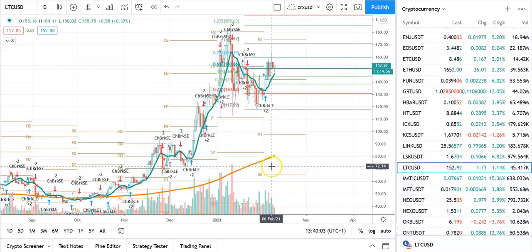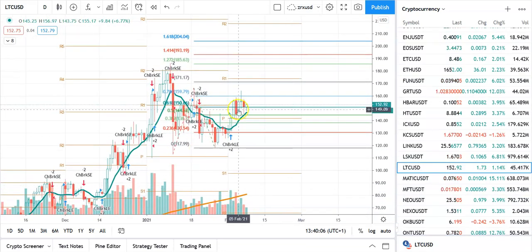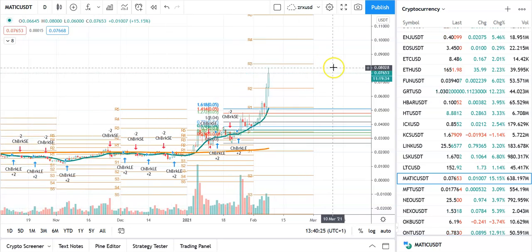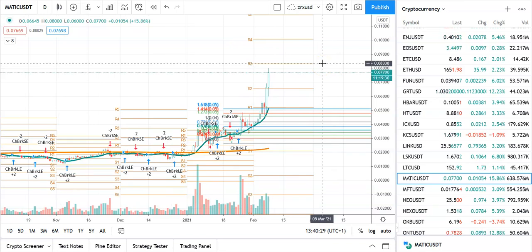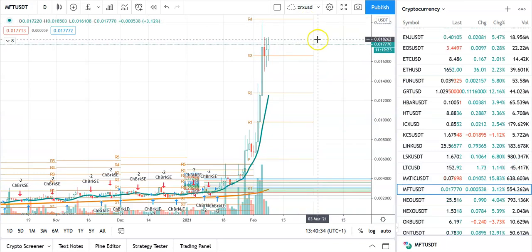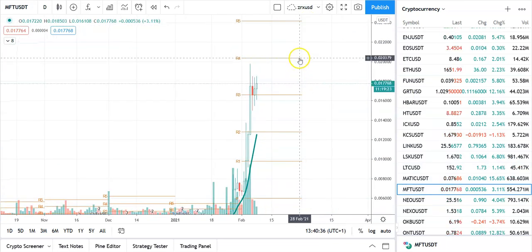Litecoin hasn't done very well, but I think it can break out. It should be around $180, and if it gets through $180 it's off to the races — maybe $3.60. Matic's done very well. We're in Matic as a trading opportunity. It's going to hit a wall by the looks of it at 0.082. This could be blue sky if it gets through 0.08338. We're also in Mainframe — that's doing very well. Looking at 0.0204, it looks pretty good.